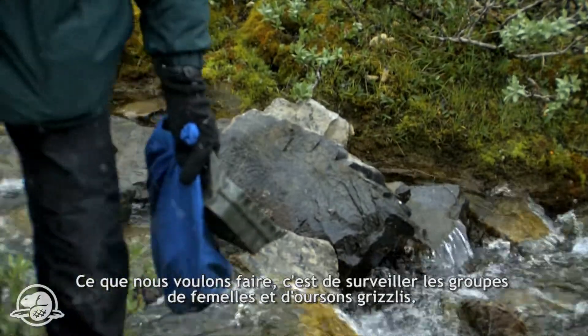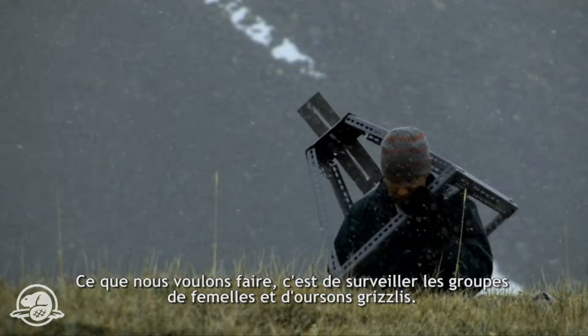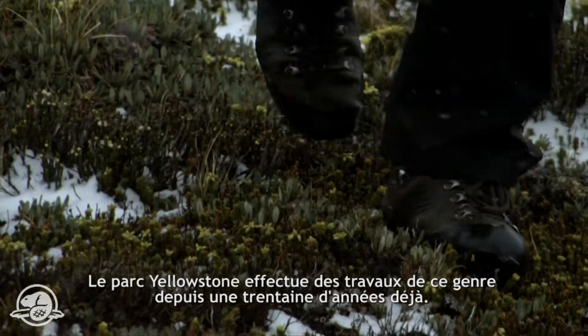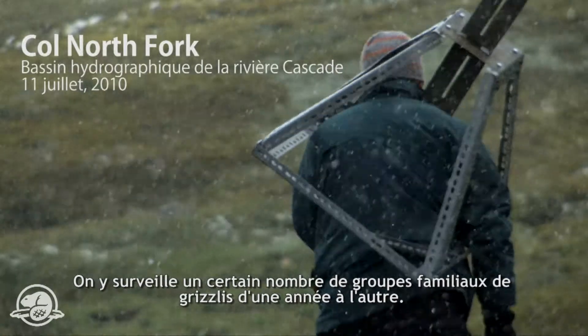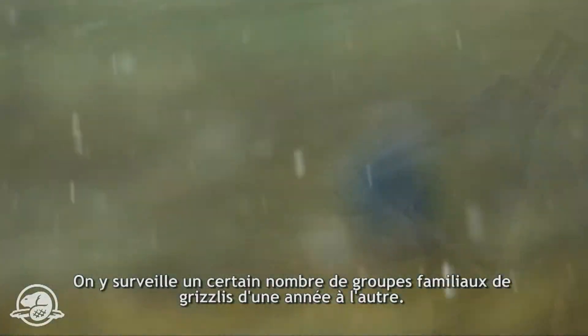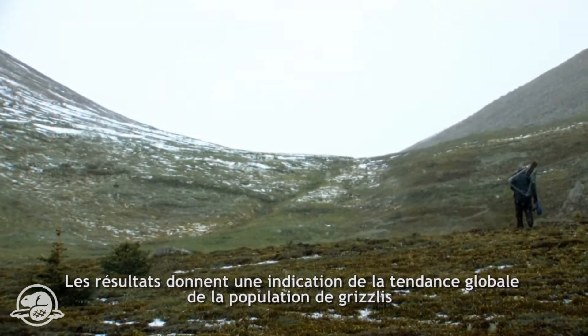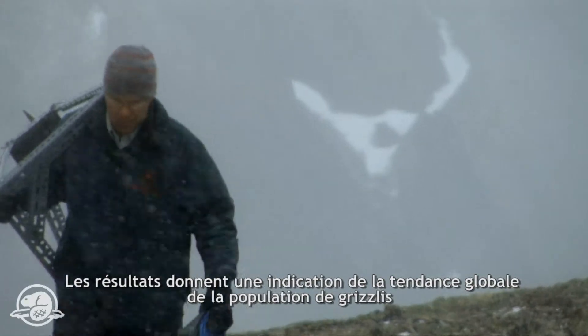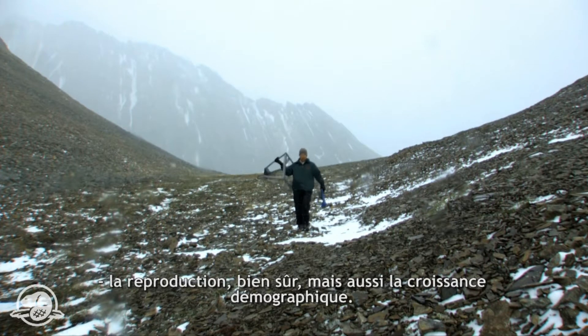Our goal with these cameras is actually to monitor sow and cub groups of grizzly bears. Yellowstone has been doing this for about 30 years now. They use the proportion of family groups of grizzly bears from year to year — the trend is indicative of the trend of the overall grizzly bear population, including obviously reproduction but also growth in the grizzly bear population as well.